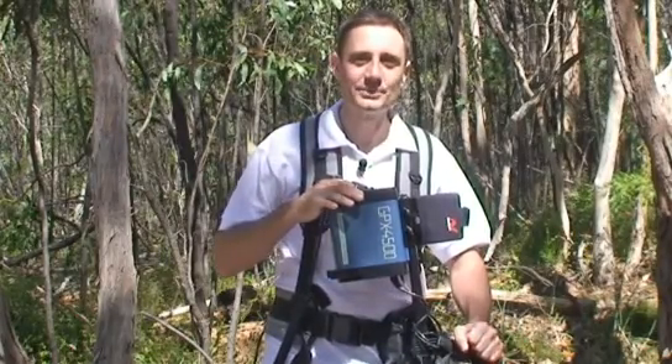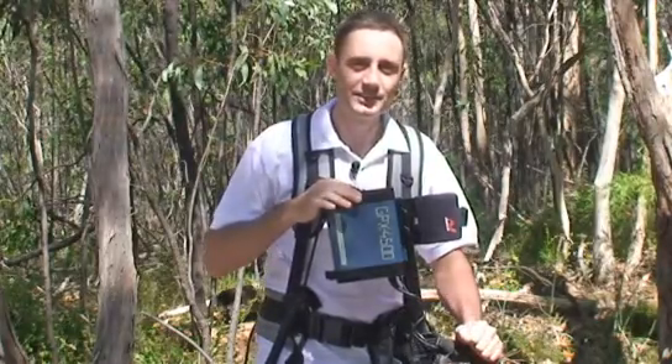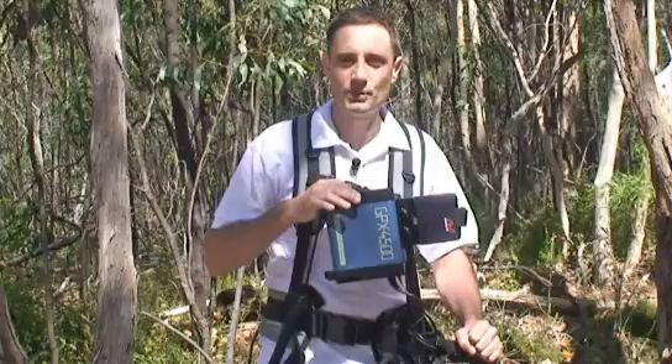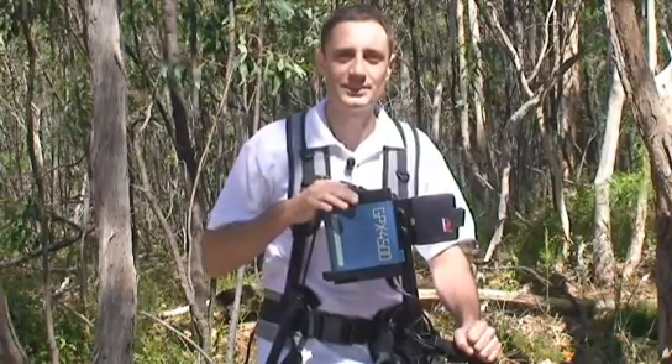Ground conditions, target types, and levels of electromagnetic interference vary from site to site. For this reason, MindLab have incorporated multiple timings in the GPX series of detectors.